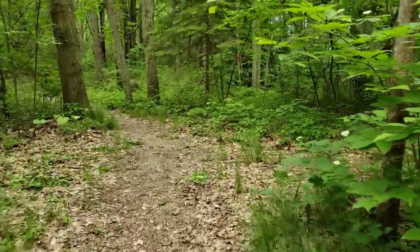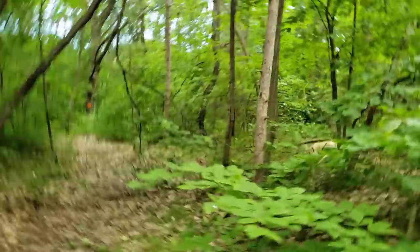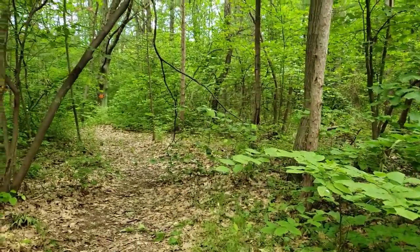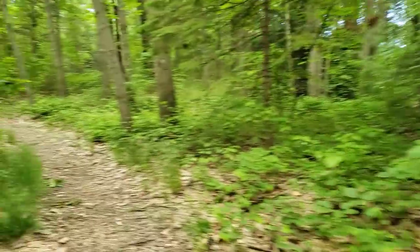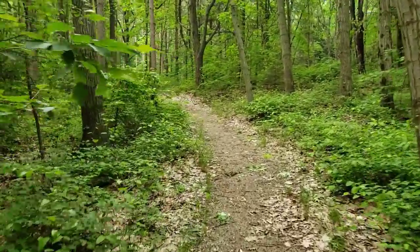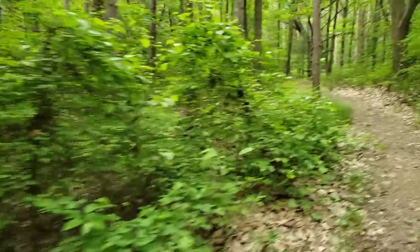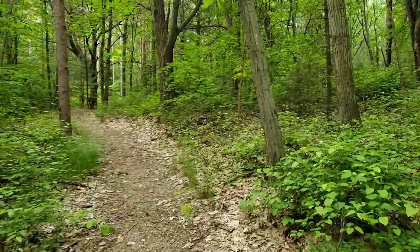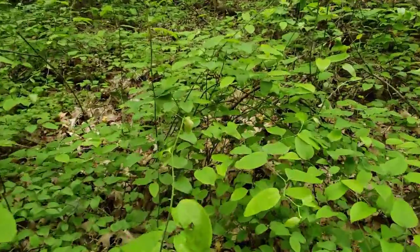There is wildlife back here — we have run into deer before. You do need to be aware there is private property. There are lots of large trees and some shrubbery. You really don't want to go off to the sides, as there are a lot of things that are quite picky, and you just don't want to be all spiked up.